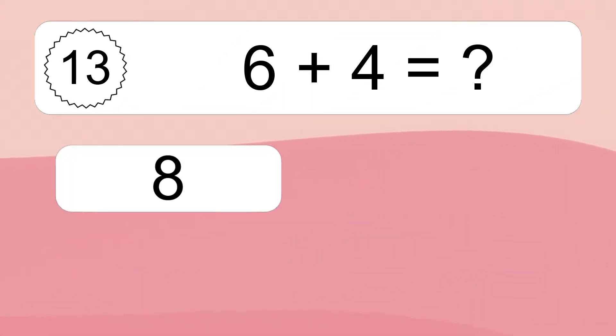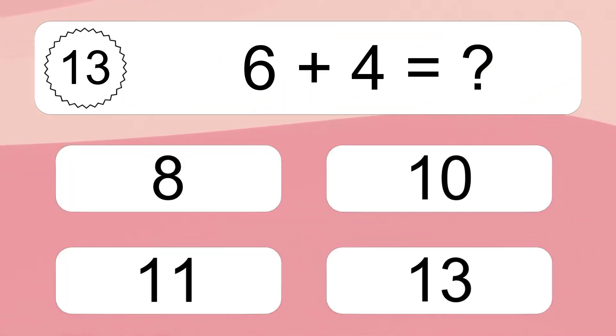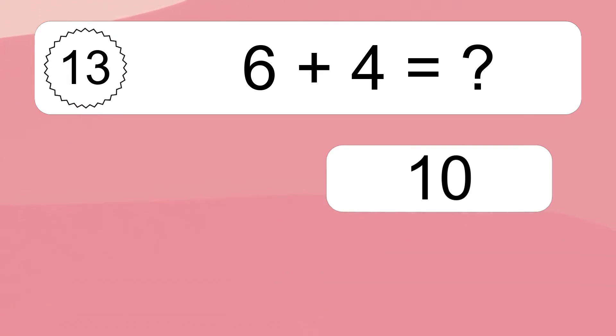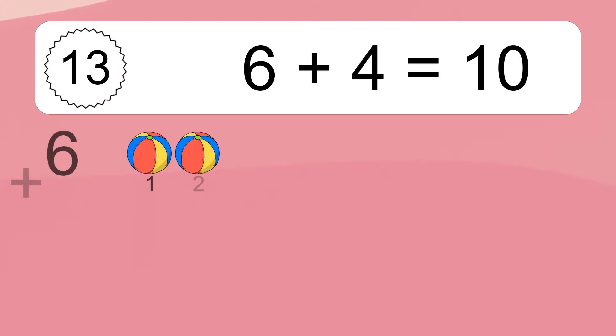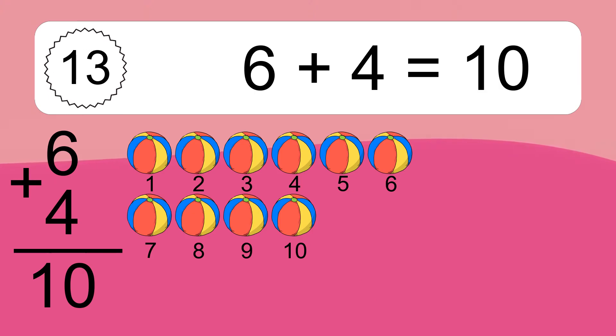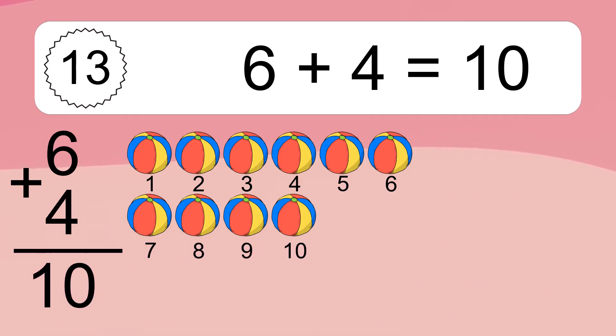Six plus four equals what? Six plus four equals ten. Let's count it: one, two, three, four, five, six, seven, eight, nine, ten.